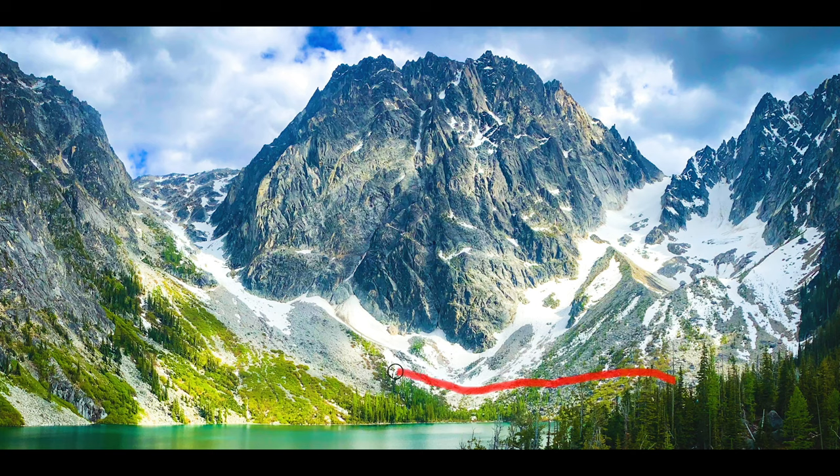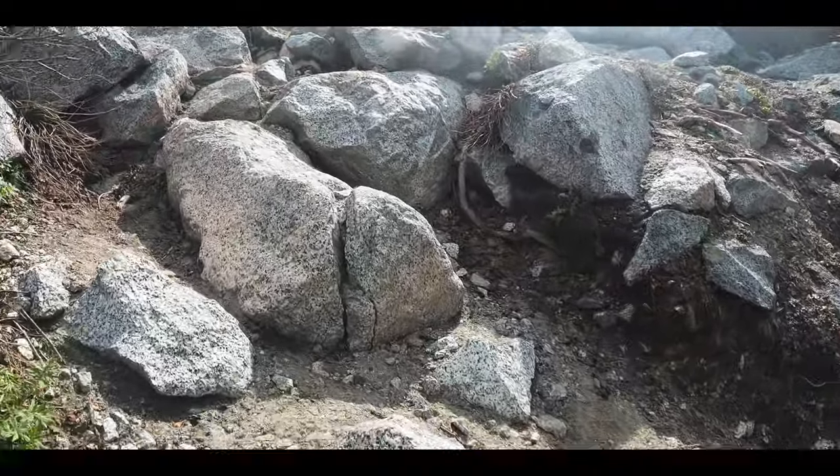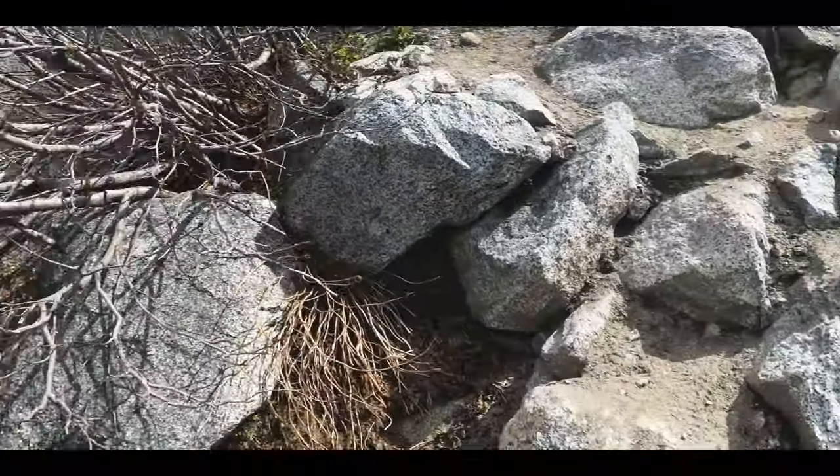The trail weaves up and to the left, staying away from the massive protrusion of Dragontail Peak. About halfway up, you'll notice a large clump of trees — an island of trees — and even here the trail weaves left. We found spots near there to fill water bottles, and my best advice is to capitalize on filling up every chance you get. The whole trail up is a thigh-burning switchbacking experience that just keeps going.